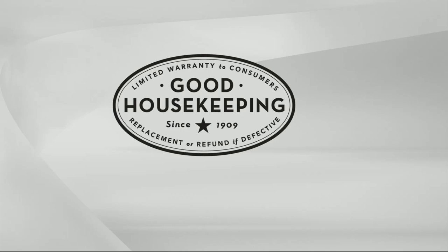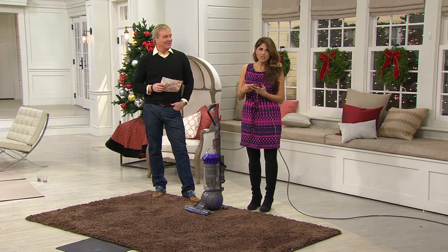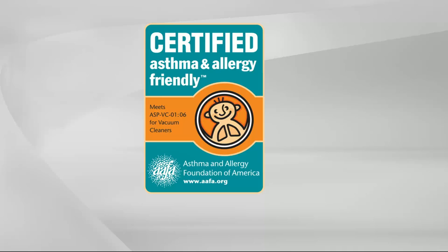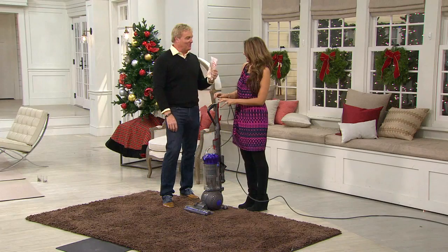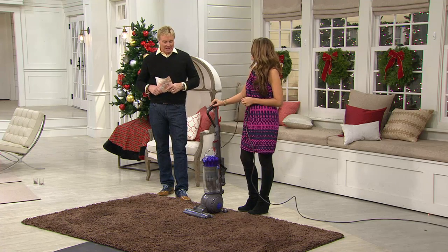Good Housekeeping gave this vacuum their Seal of Approval, based on customer reviews and performance testing across many products. This vacuum is also certified asthma and allergy friendly by the Asthma and Allergy Foundation of America — which ties back to the smoke chamber demonstration. If you suffer from asthma or allergies, you can have confidence in this seal. There are 200 remaining in the copper — if you want the copper, don't hesitate.